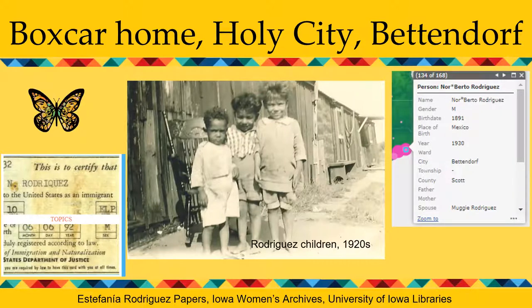The Bettendorf company prospered until the Great Depression, and by the 1940s many of the children born to this first generation of Mexican immigrants in Iowa were 18 years and older. They joined and were drafted into the military for World War II in large numbers — in fact, they were the largest non-white group to serve in the military during World War II.